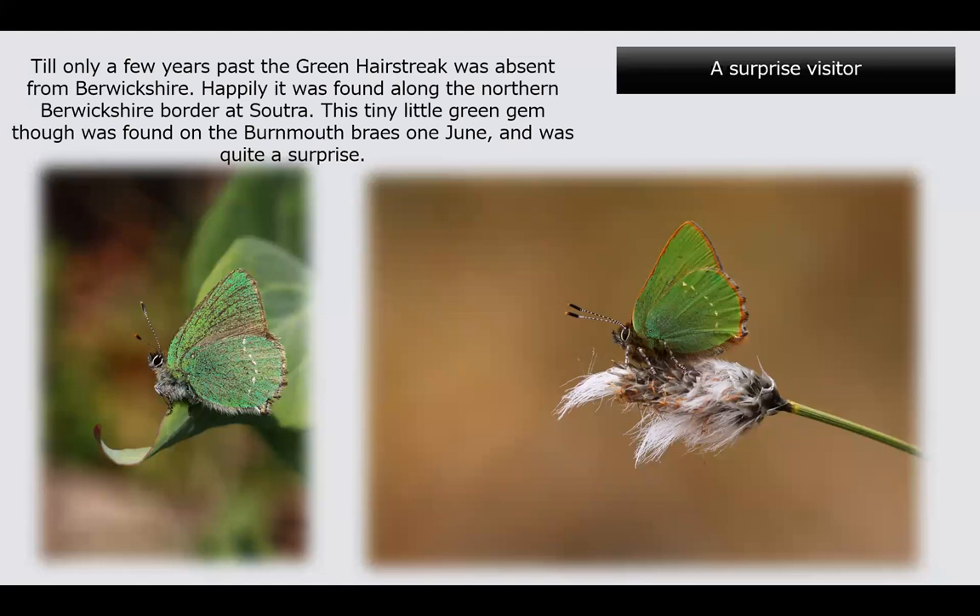There are no real obvious sources for where it could have come from, apart from possibly Lamberton Moor, but that's a very long shot. Down south, the green hairstreak has several food plants, but up here in Scotland the only recorded one is bilberry. It could be using something else — gorse, blackthorn, or broom — we don't know. There could be a small colony of green hairstreaks on the coast somewhere waiting to be found, and I'm hoping I do find them.